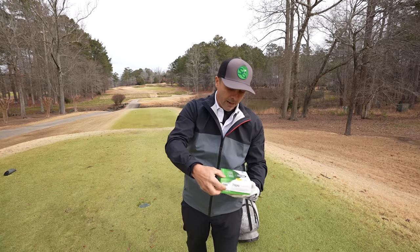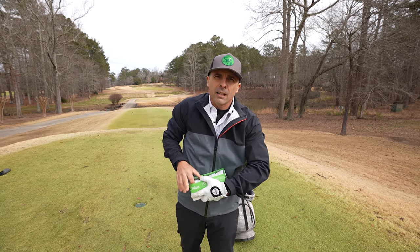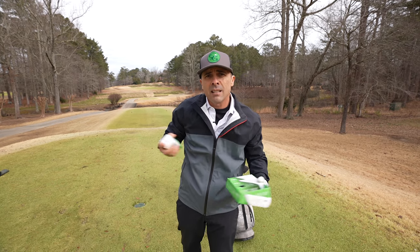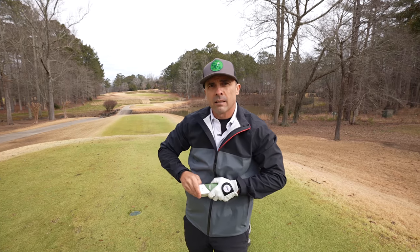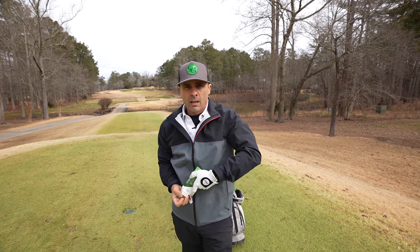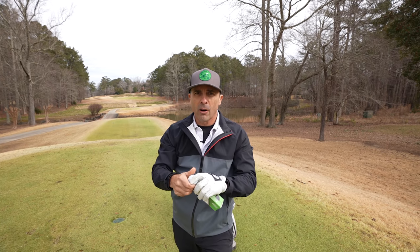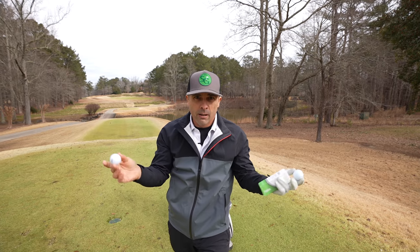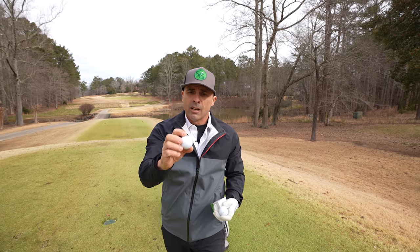These are the Polara Ultimate Straight Golf Balls. They claim to be 75% self-correcting — what the heck does that mean? We're going to put these to the test on course. I'm going to put them up against the brand new Pro V1X golf ball. Is it straighter? I don't know, we'll find out. Is it longer? Doubt it. There's a lot of stuff going on with this.